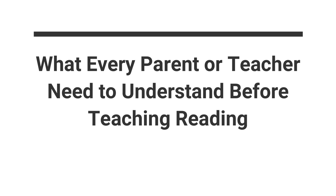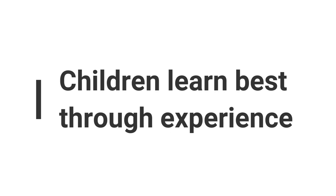So for today's video, this is our very first vlog or video about reading readiness. I'm going to title this as 'The Concept You Need to Understand Before Teaching Reading at Home.' And what is that concept? The concept of experience is the key.